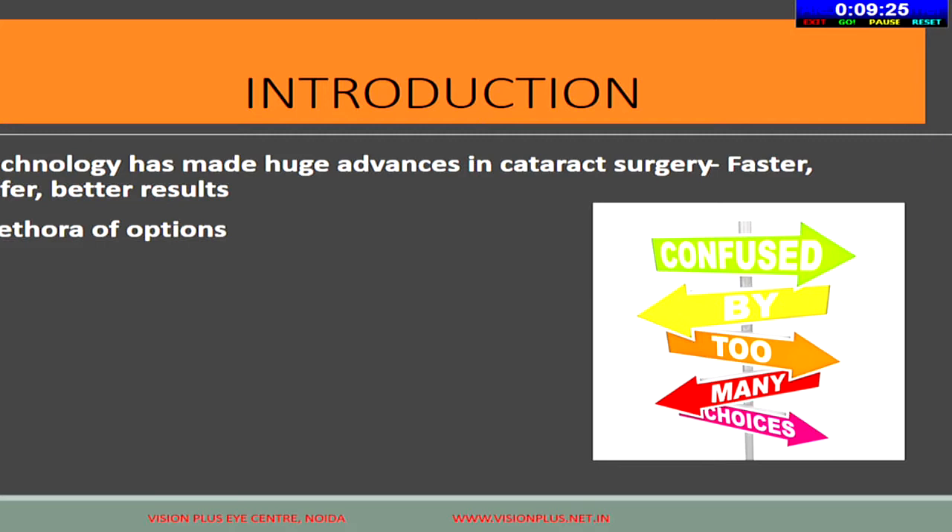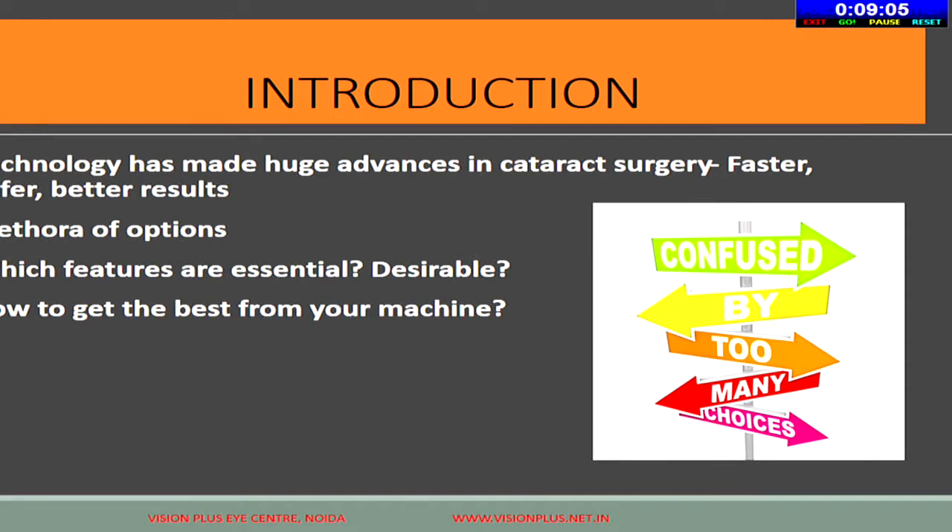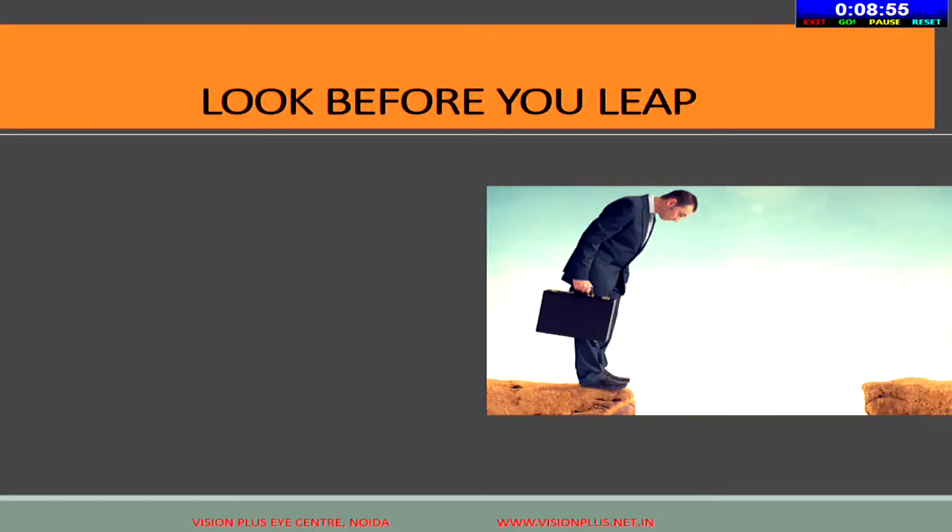Different companies have different levels of FECO machines available, and at times it can be quite confusing because of so much choice. We need to understand which features are essential, which are desirable, and which are not really necessary. Most of us tend to go for the machine used during training, but as technology keeps changing we need to update ourselves. FECO will always be the heart and core of your practice — where you get most of your economics to expand.